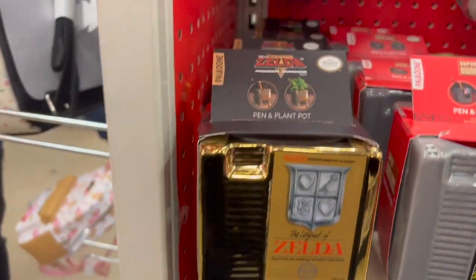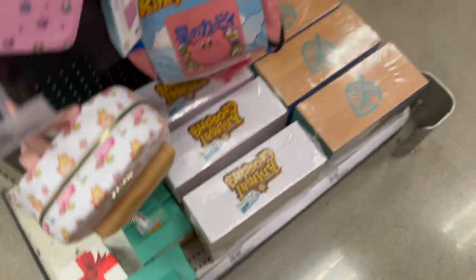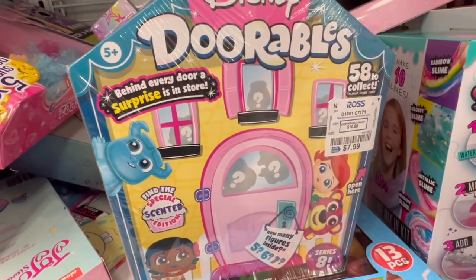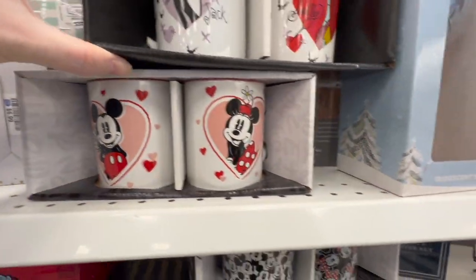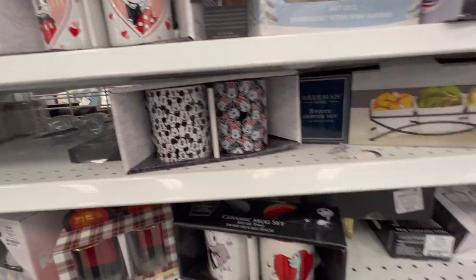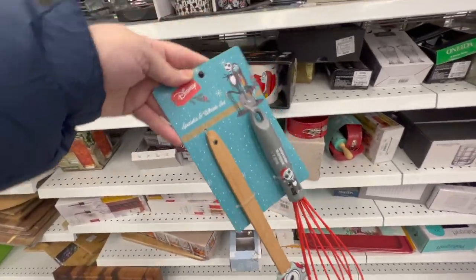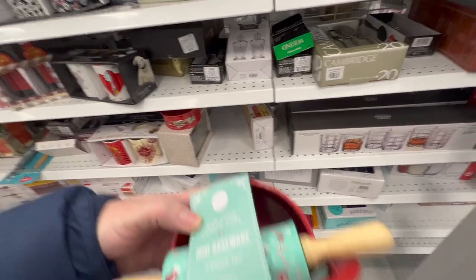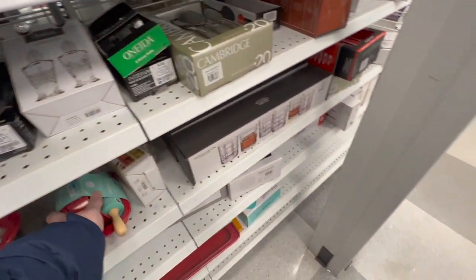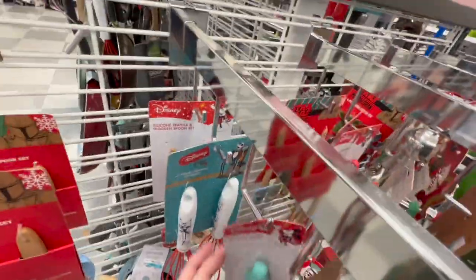These are cute little planters. And then they have these like knockoff Loungefly bags that are Pokemon and Kirby, which are interesting. And then we went to Ross and they had Dorables, which I was shocked. They had a bunch of Disney mugs and a bunch of just housewear things, some whisks and things to bake with.